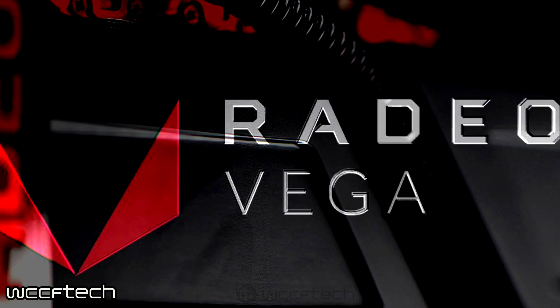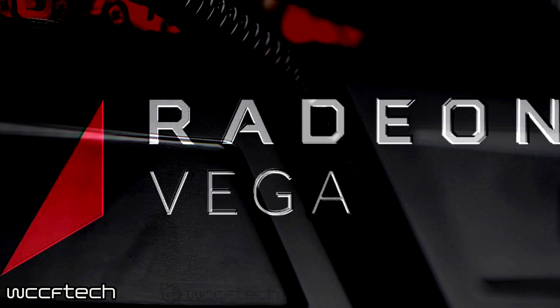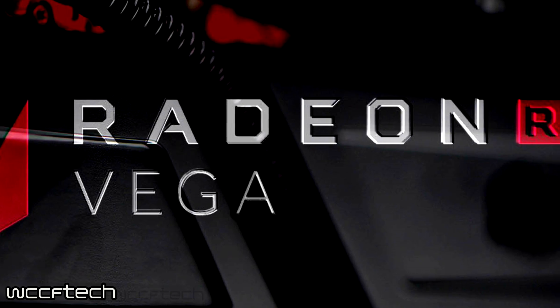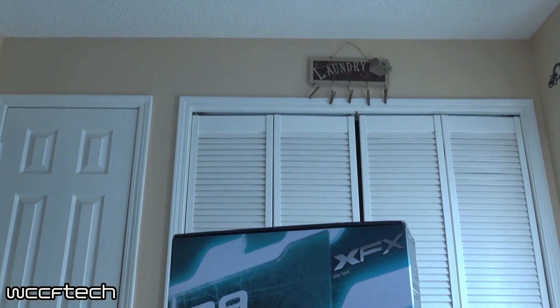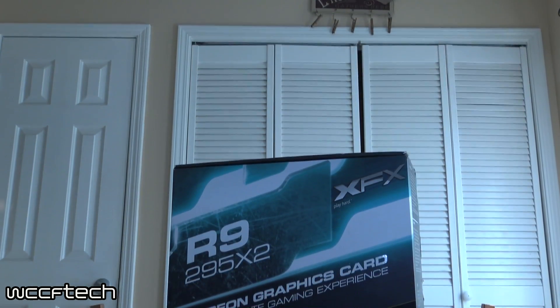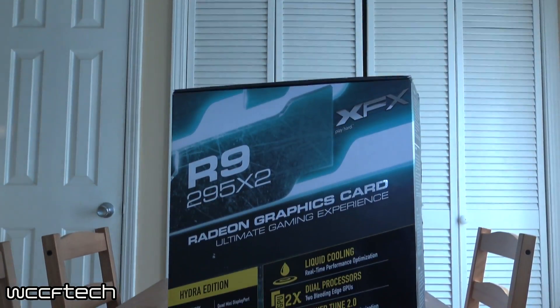With all the chatter lately of the potential dual-GPU Radeon RX Vega card, I couldn't help but reminisce slightly on the first no-compromise dual-GPU card, the Radeon R9 295X2.